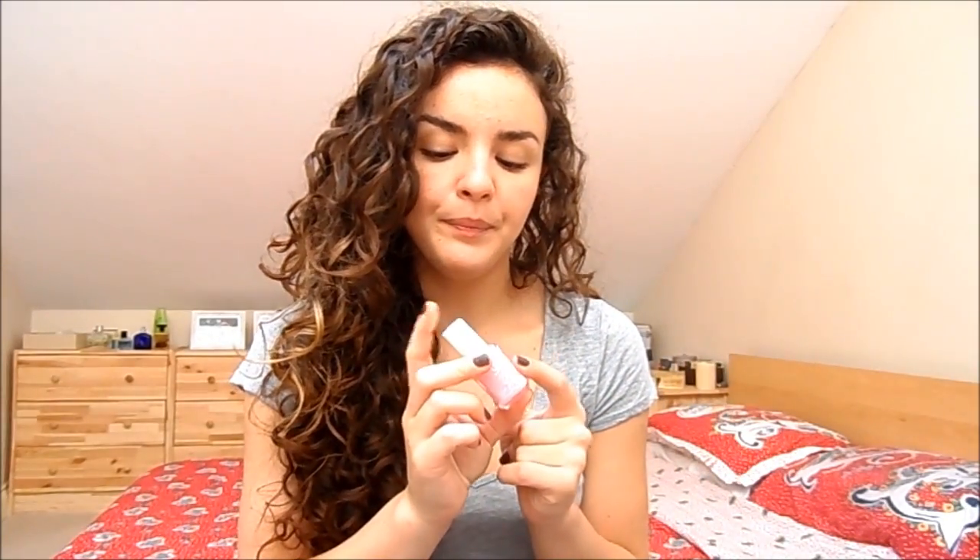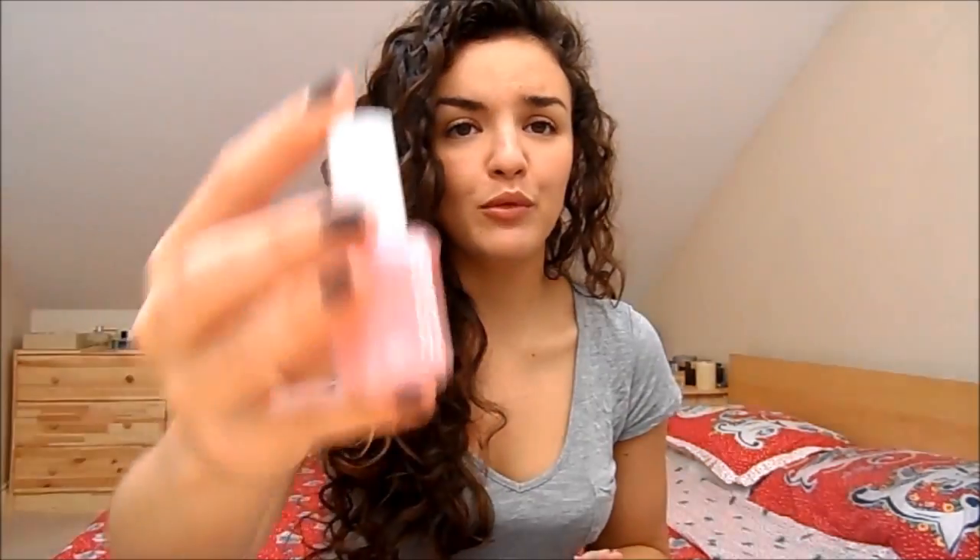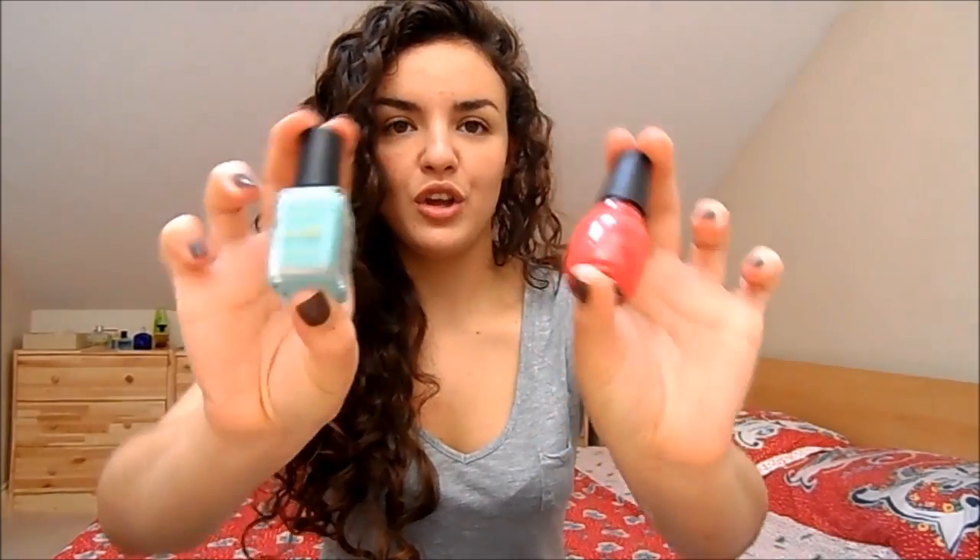For nail polishes, I have a couple I think are definitely worth the money. I never buy Essie at full price because I think they're really overpriced, but they are very nice quality - for example, this one called We're In It Together, a lovely pale pink. Currently on my nails I'm wearing OPI You Don't Know Jacques. But the drugstore also does fantastic nail polishes - I love in particular the Sinful Colours ones and the Barry M ones.